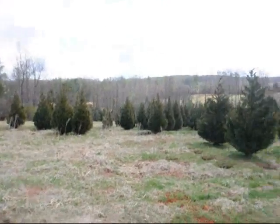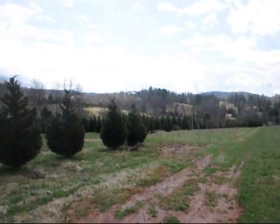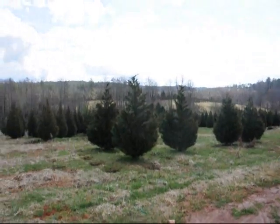This is a field of Leyland Cypress — 8 to 10 footers and 10 to 12 footers are down in there. Give us a call at 215-651-8329.